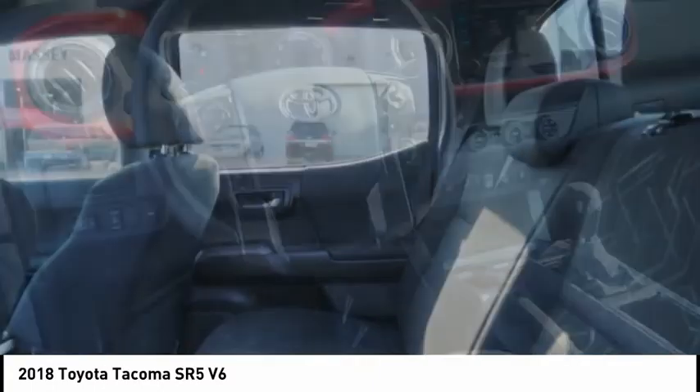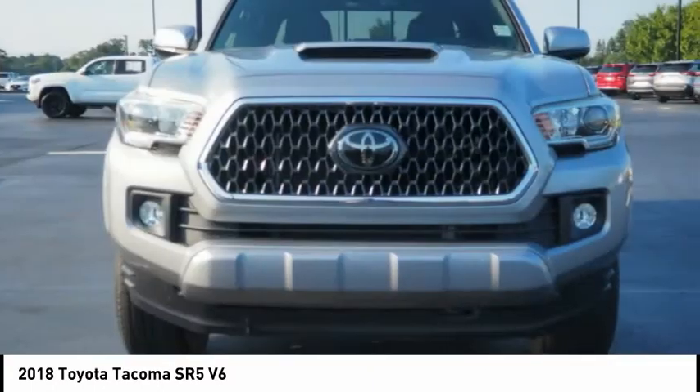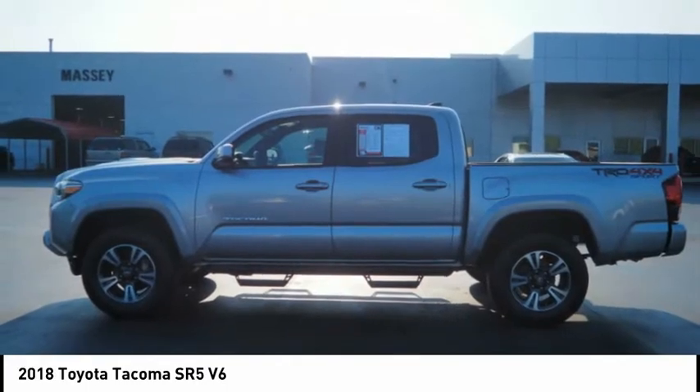Auxiliary transmission fluid cooler, rear step bumper, VOD lights, and braking assist. If affordable style and reliability are what you're looking for, this vehicle couldn't be more perfect. Drive it today.